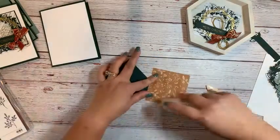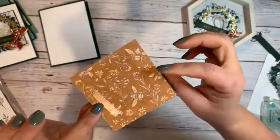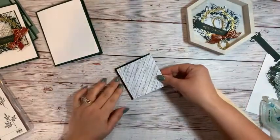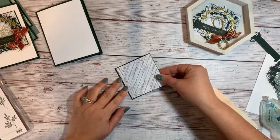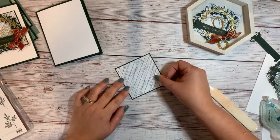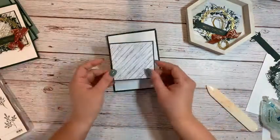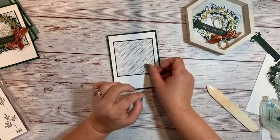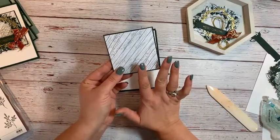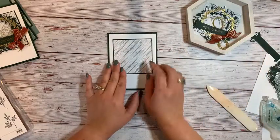Has anybody seen this designer series paper before? Probably not. This is one of the new ones that will be available to demonstrators and Happy Shoppers — right at the beginning of December, when pre-order dates open for the new mini catalog we got to see last week. If you went to On Stage, you were able to pre-order it too. There are beautiful floral patterns on one side, but these great wood greens on the other, which worked out perfectly for the card I'm making today.